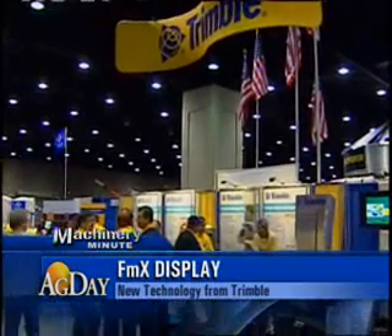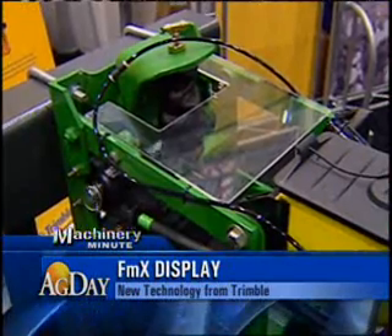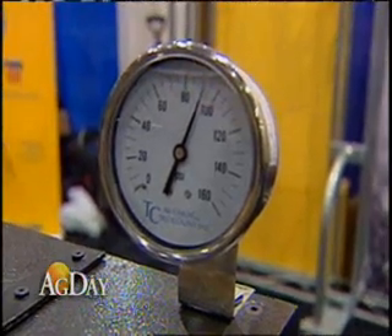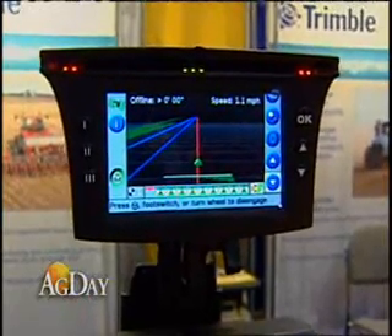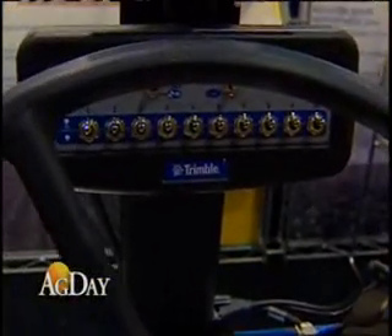The Trimble lineup of precision ag and guidance technology continues to grow. At the National Farm Machinery Show in February, Ag Day spoke with representatives about this year's newest technology. Trimble unveiled the integrated FMX display, which offers a 12.1-inch touchscreen that's a third larger than previous versions. Trimble sales manager Sid Sifkin explains some of the improvements.